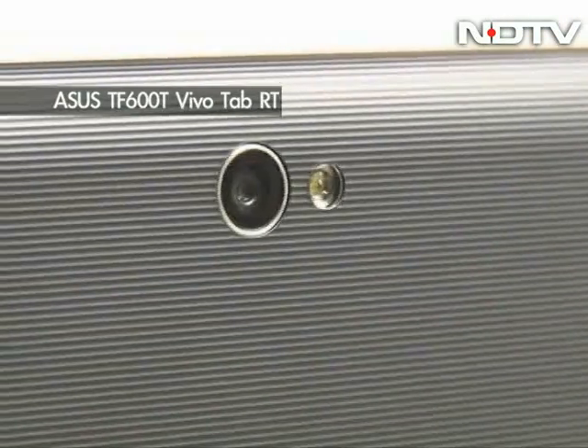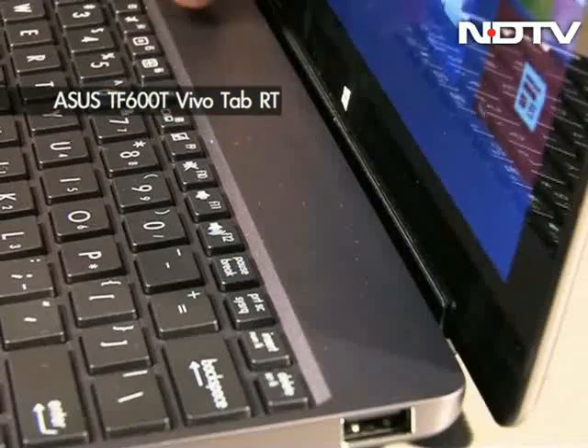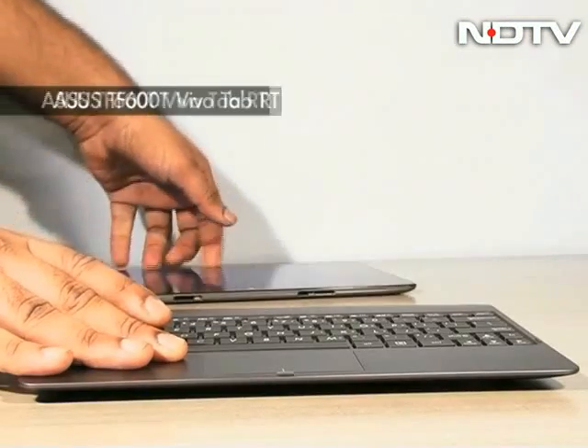It has an 8 megapixel rear camera along with a 2 megapixel secondary front camera. Of course, the big USP here is that it can detach itself from its keyboard casing and be used as a tablet.